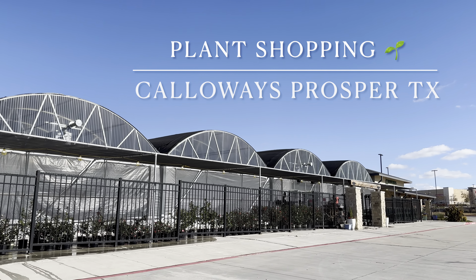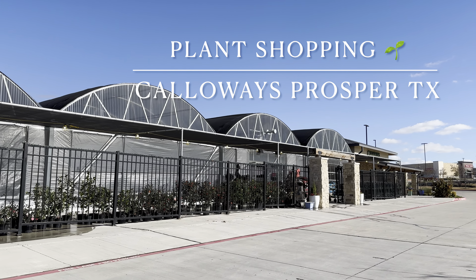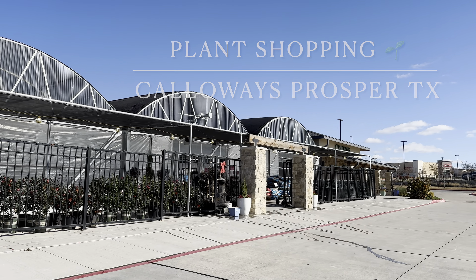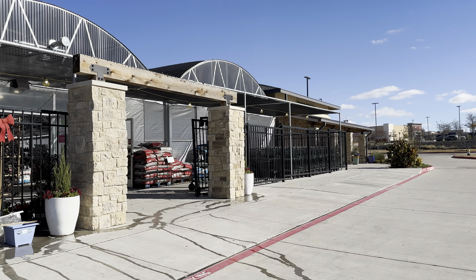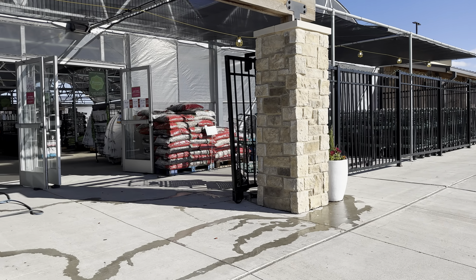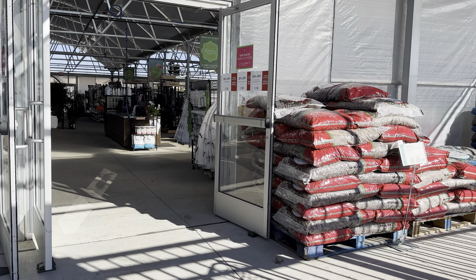All right guys, this is Growfolds coming to you with another plant shopping video. Today we will be visiting the Prosper Calloways location right next to the gates of Prosper. This is a newly opened Calloways, which is basically a plant nursery based in the DFW area. We'll go ahead and take a peek and see what kind of houseplants they have at this location.